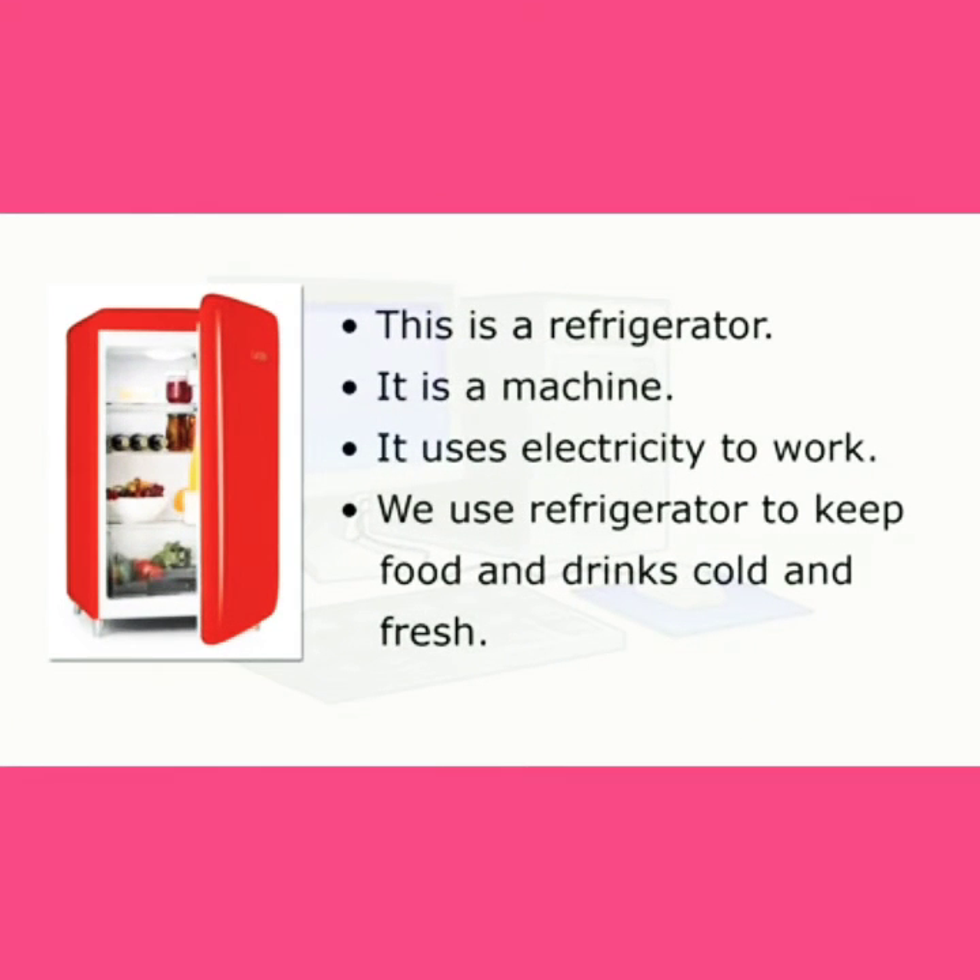This is a refrigerator. It is a machine. It uses electricity to work. We use a refrigerator to keep food and drinks cold and fresh.